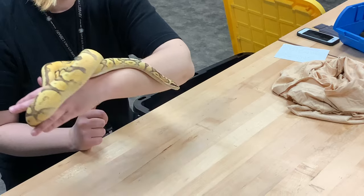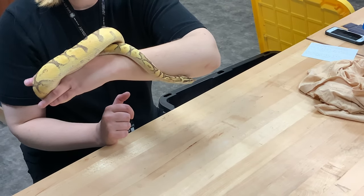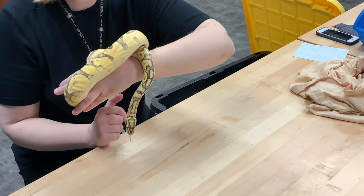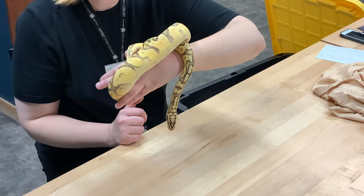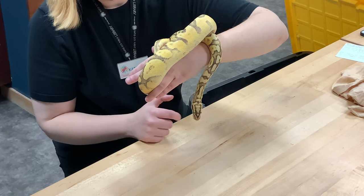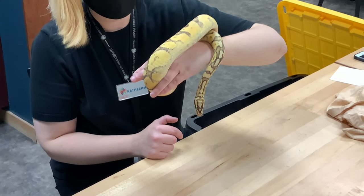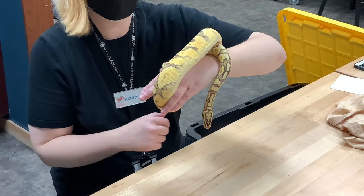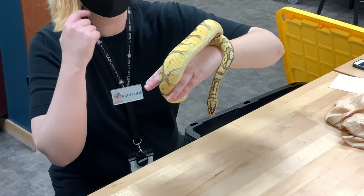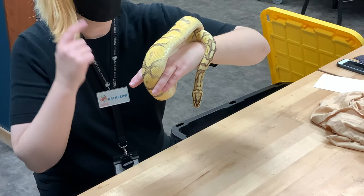He's using his tongue. Snakes don't have a nose per se, but they have a vomeronasal organ — a sense organ that collects the molecules in the air and smells and tastes them. So whenever he flicks out his tongue, he is collecting molecules to bring into his mouth so it can get to that vomeronasal organ on the top of his mouth.